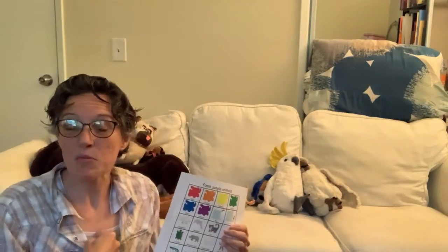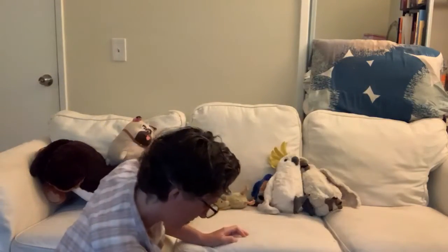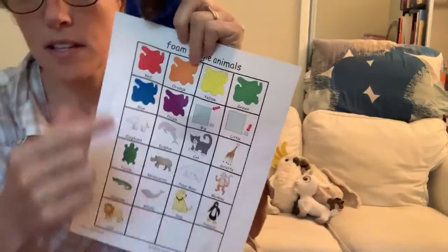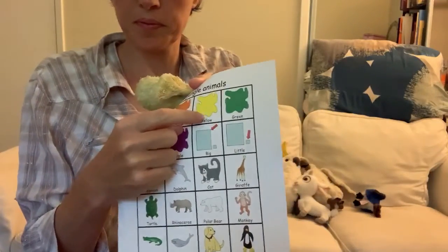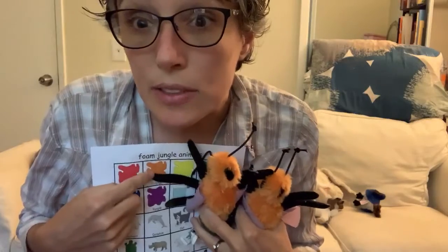The last thing I'm going to do is sort mine by color. Which color animals do you have? I have three white stuffed animals and one blue — this is my blue bird. I have some brown stuffed animals. I have one yellow stuffed animal and two orange bees — two orange stuffed animals.